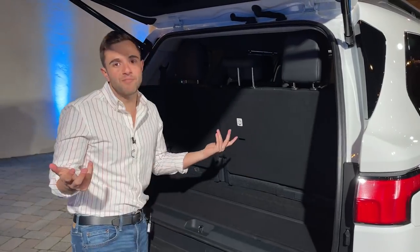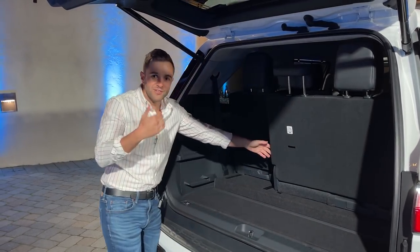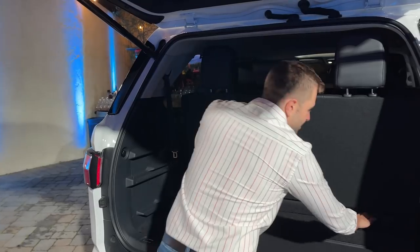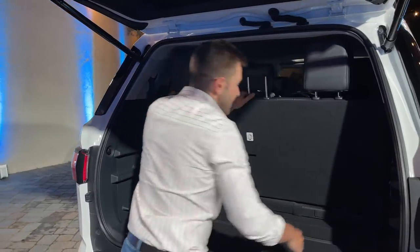I want to show you the cargo area specifically, because Toyota has a new solution which I think is super creative. In this trim, the third-row seats are power folding — you hit one of the buttons and they fold down automatically. But in addition to that, they also slide forward and backwards. If you have a ton of groceries or luggage, you can push these all the way forward for maximum cargo space. Or if you have third-row passengers who need more comfort, you just slide them back for maximum legroom. The seats are power one-touch folding — I just think it's super creative.